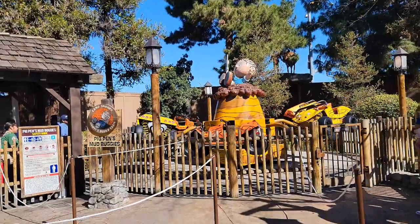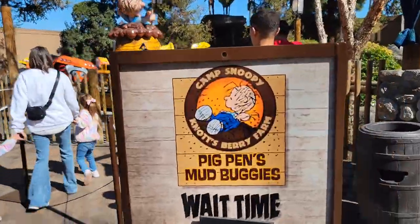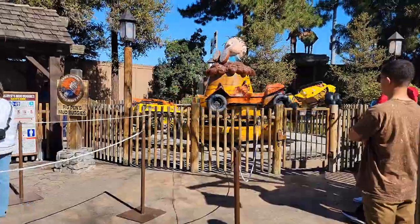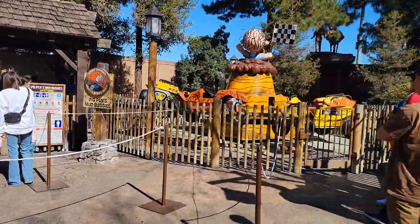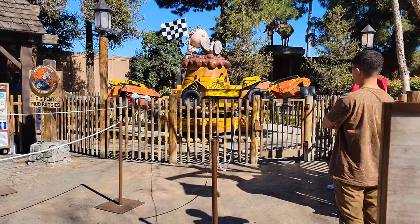Here is one of the attractions that is open in Camp Snoopy during the remodel — it's Pig Pin's Mud Buggies. It looks like they're testing it because there's a small line and no kids riding yet. Believe it or not, I've seen adults in these things sometimes.